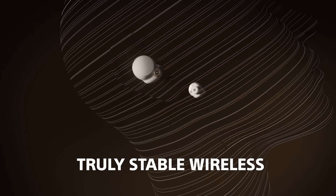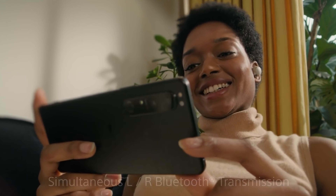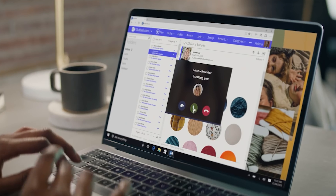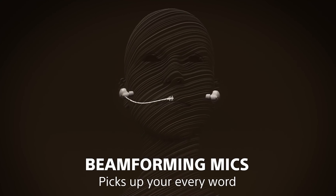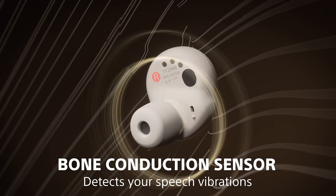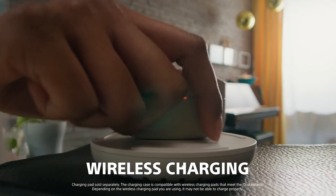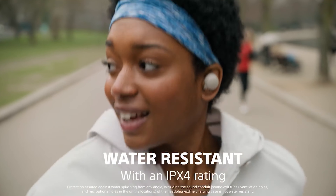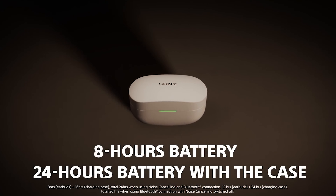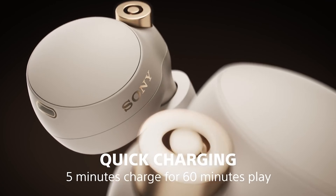The Sony WF-1000XM4 have acceptable, touch-sensitive controls. On the left earbud you can cycle between ANC, talk-through, and voice assistant modes, while the right earbud handles all music-related controls. Call-related controls work on either earbud, and you can remap either bud to voice assistant, ANC talk-through, or volume. There are beeps and voice prompts to confirm setting changes. However, the touch controls can be too sensitive and may register accidental commands. On a call, ANC turns off and cannot be re-enabled until the call ends. The Sony WF-1000XM4 have a good case.